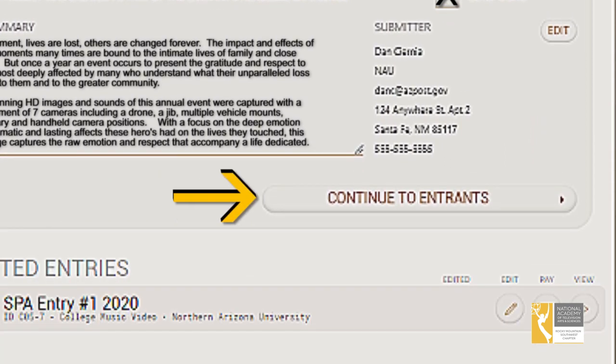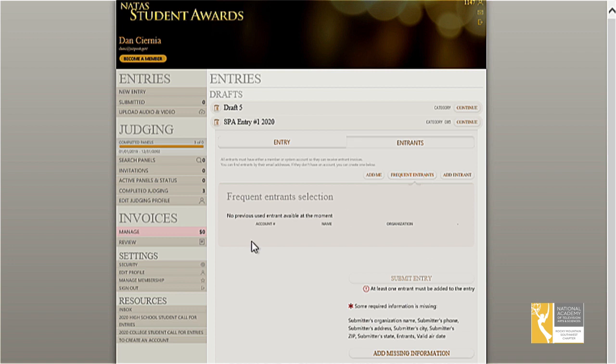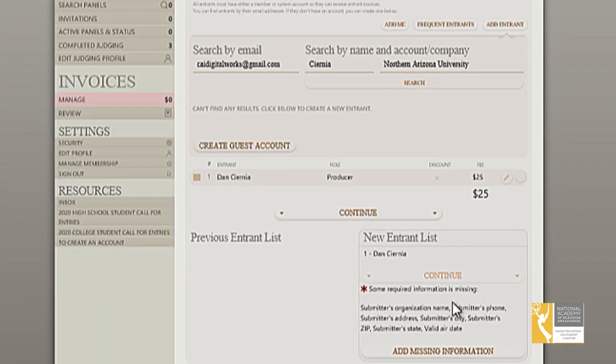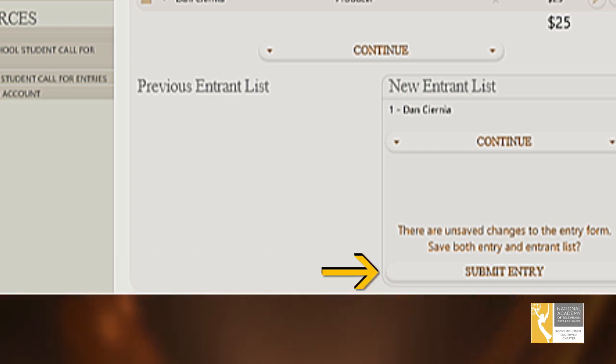Now click on the continue to entrants button, then click on the add me button. Frequent entrants to the SPAs can be selected under the frequent entrants button to choose entrants from the drop-down menu. When you click the add entrant button, you can also launch a search for an entrant. Any and all other entrants can easily be added by clicking the add entrant button. If you're missing any entry information, the NATAS student awards system will easily prompt you for the information that is missing before allowing you to proceed. Once you have entered all of the information required, you'll be prompted to submit your entry by clicking on the submit entry button.